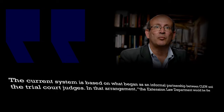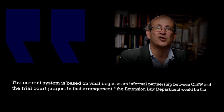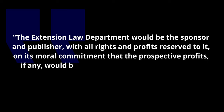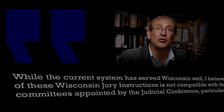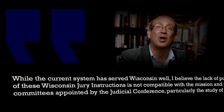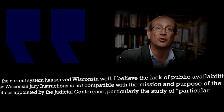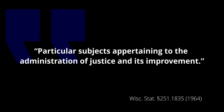The current system is based on what began as an informal partnership between the law school and the trial court judges. In that arrangement, as the preface to the 1978 supplement states, the Extension Law Department would be the sponsor and publisher, with all rights and profits reserved to it, on its moral commitment that the prospect of profits, if any, would be employed to the furtherance of better judicial administration. While the current system has served Wisconsin well, I believe the lack of public availability of these Wisconsin jury instructions is not compatible with the mission of the committees appointed by the Judicial Conference.